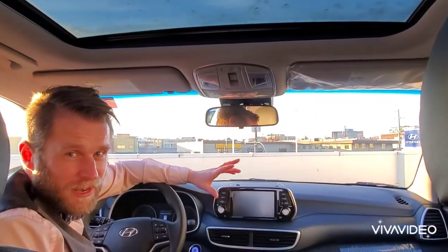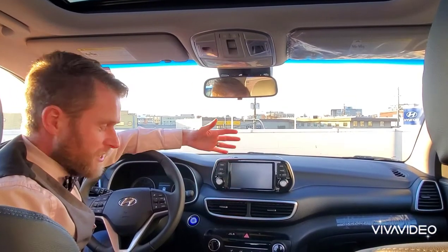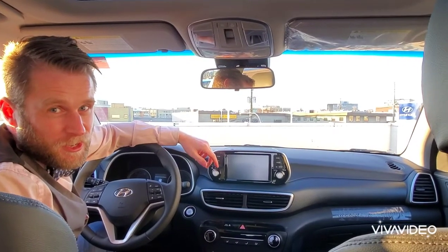There's also a nice full suite of safety features including adaptive cruise control, lane keep assist, and blind spot detection. And of course in this light and airy cabin, we've got a huge moonroof that really helps to bring a lot of natural light into the vehicle.